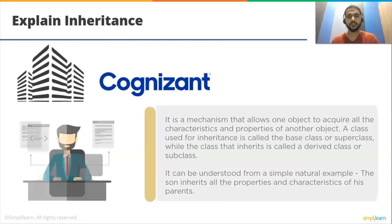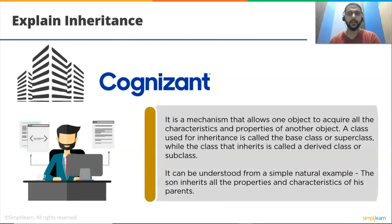Explain inheritance. Inheritance is the mechanism that allows one object to acquire all the characteristics and properties of another object. A class used for inheritance is called the base class or super class, while the class that inherits is called a derived class or subclass. For example, a son inherits all the properties and characteristics of his parents. You can create multiple objects using the template of parent objects.